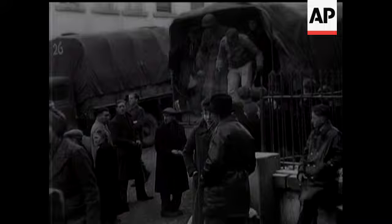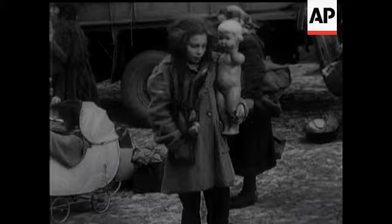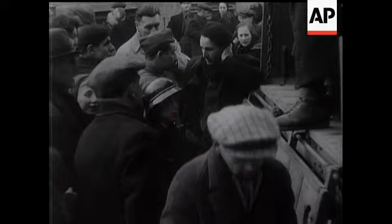At Malmedy, on the northern shoulder of the salient, a mass evacuation of civilians was taking place under American supervision. They were given rations and transport and most of them were taken away to Spa, where billeting was handled by Belgians. Certainly a bitter moment for all these refugees, who no doubt thought they'd seen the last of the Boche.